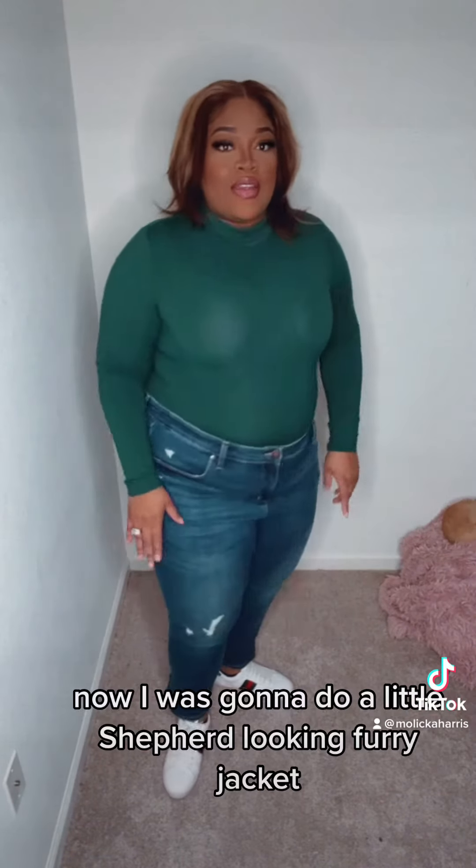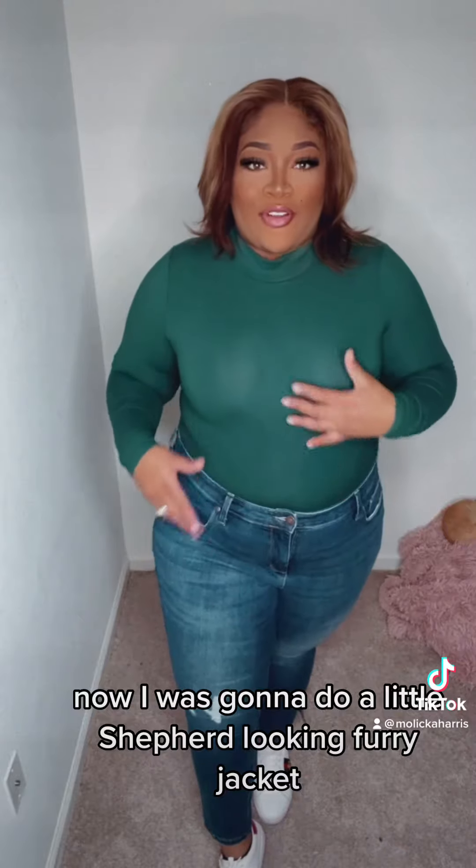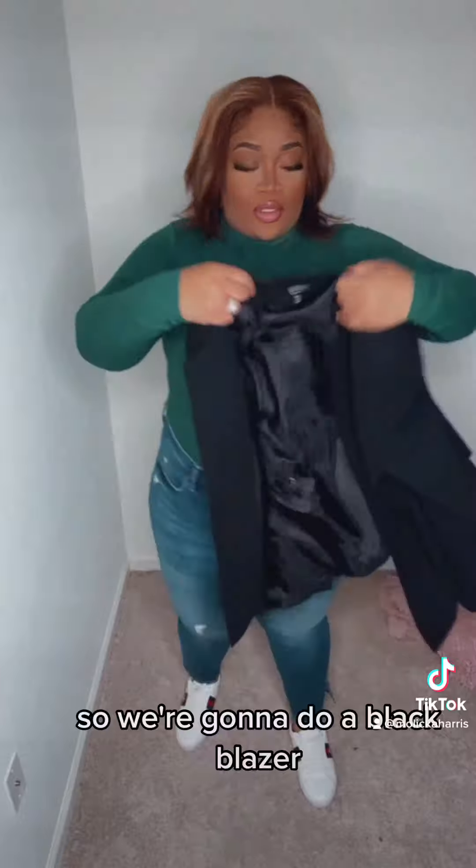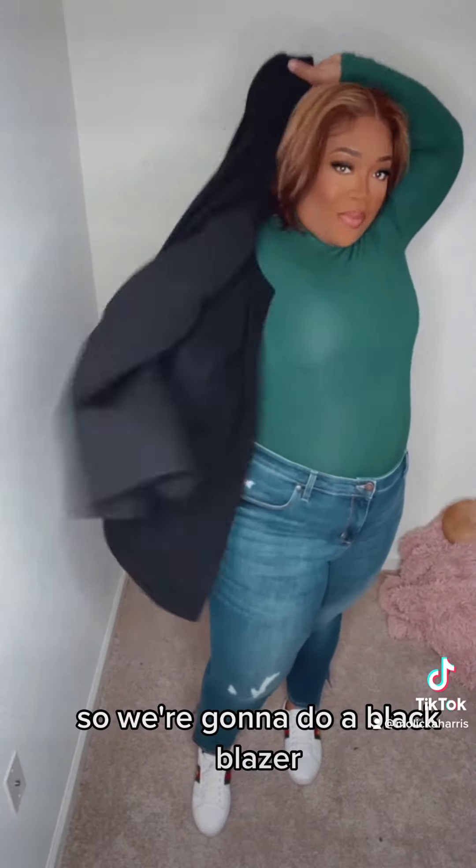All right, this is what we're looking like so far, y'all. Now, I was going to do a little shepherd-looking furry jacket, but I think I'm feeling a blazer. So I think I'm going to do a black blazer.